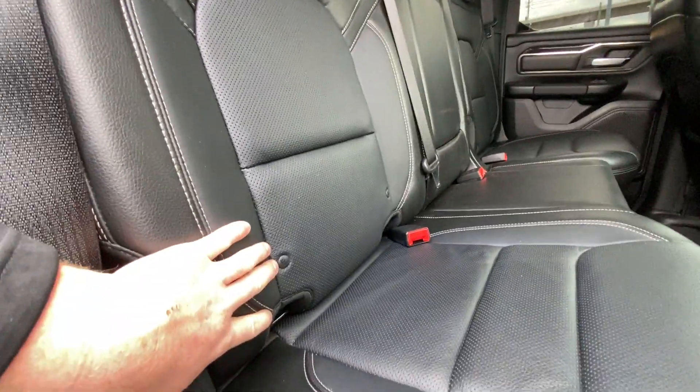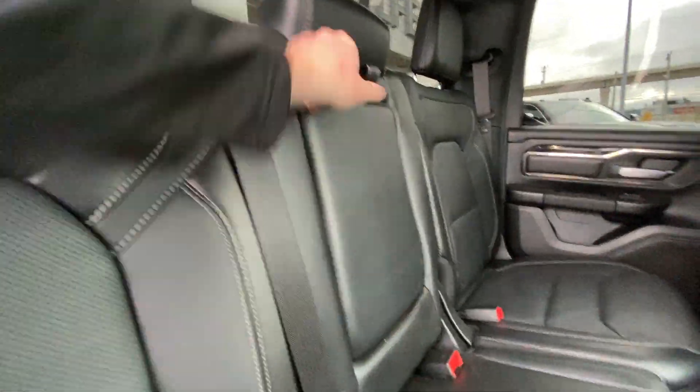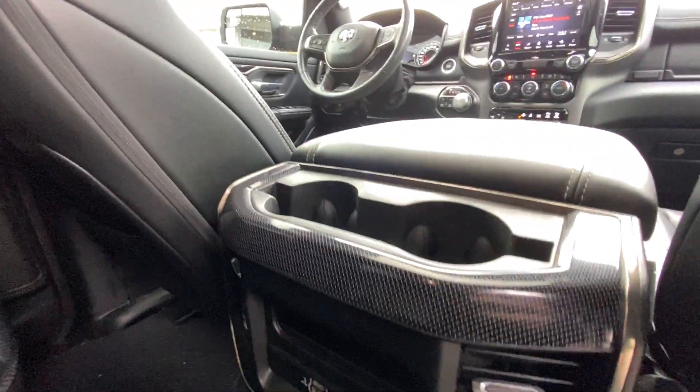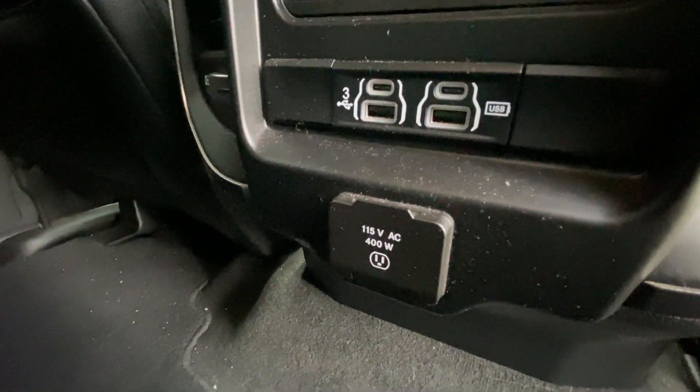Heading back inside the Ram, the back seats are car seat ready and come in a 60-40 split. Cup holders come down in the middle. Additional cup holders are in the center console as well as two USB-C charging ports, two USB charging ports and another 115 volt outlet.